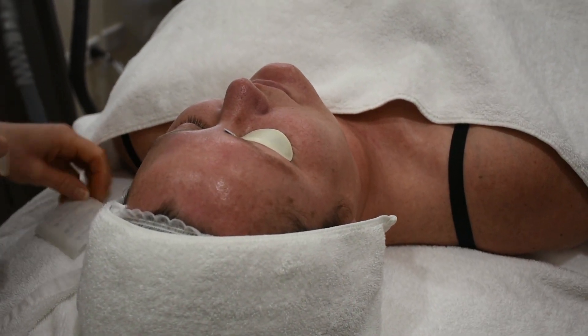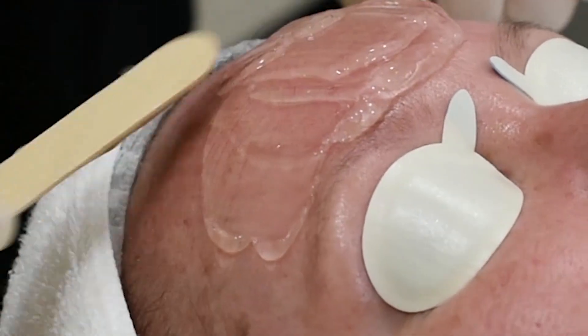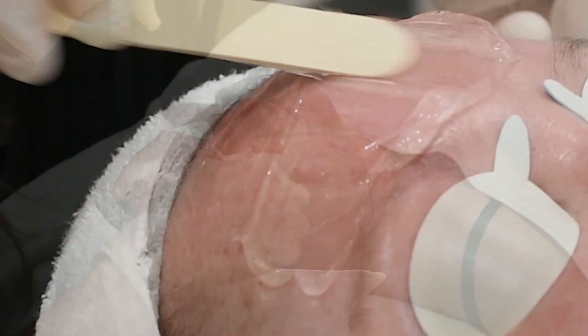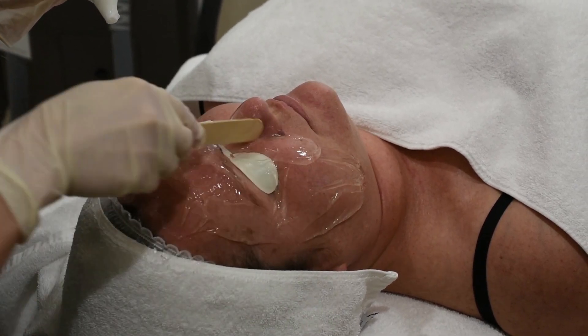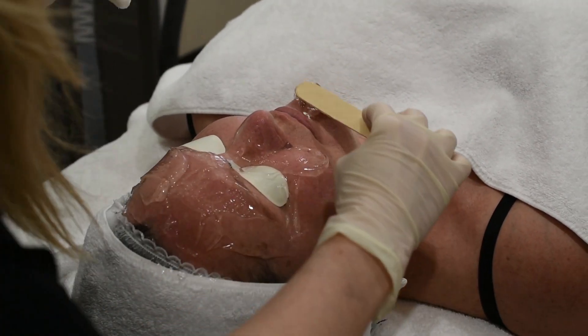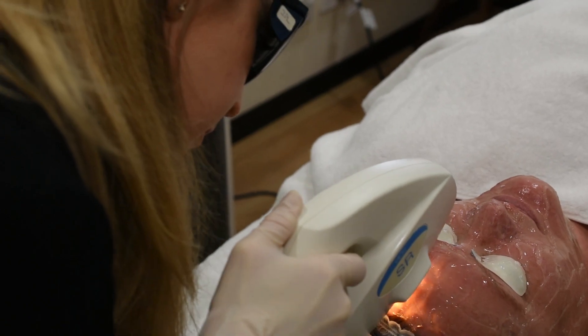Step 3 is to come in for your first full IPL treatment. Many people ask me whether IPL hurts. Individual experience does vary, but some people describe the sensation as uncomfortable and like the flicking of a rubber band. We minimize this as much as possible by applying a gel which helps conduct the energy and make this treatment as comfortable as possible.